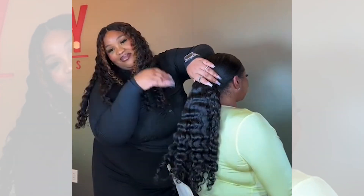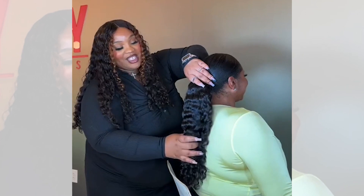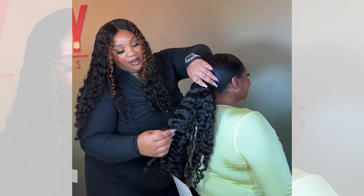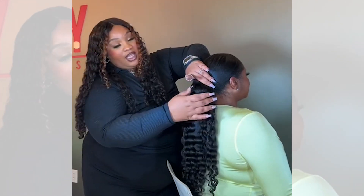Oh my gosh, look at the curls — they just give! This is our medium curl and this is the 20 inch, so it's not as tight as the 12 inch and the 24 inch.